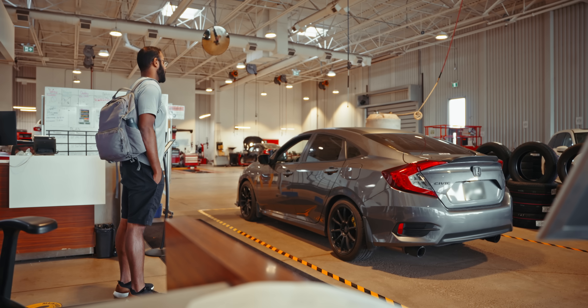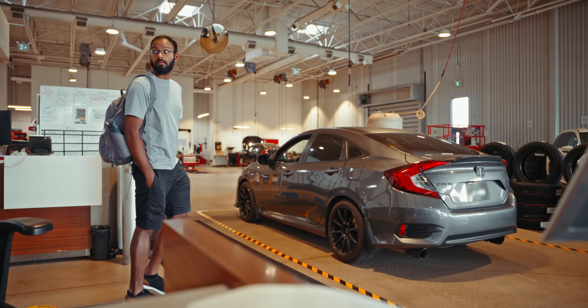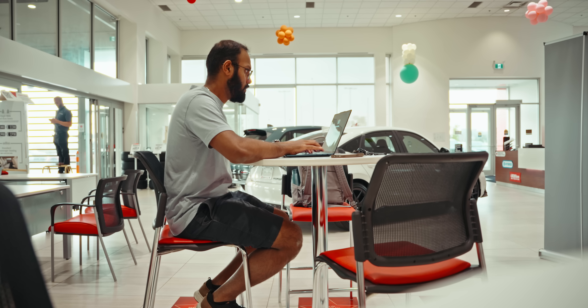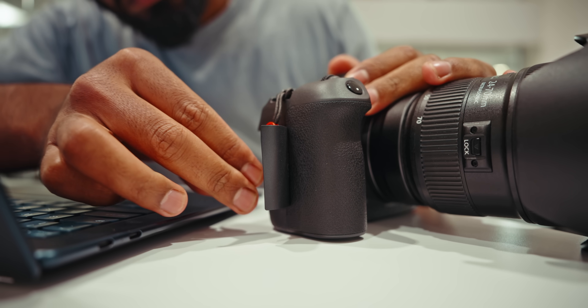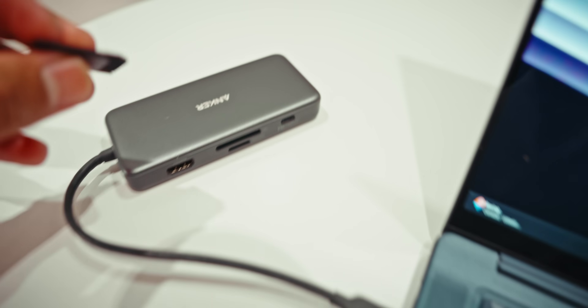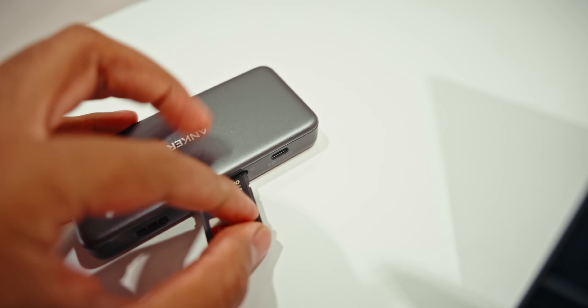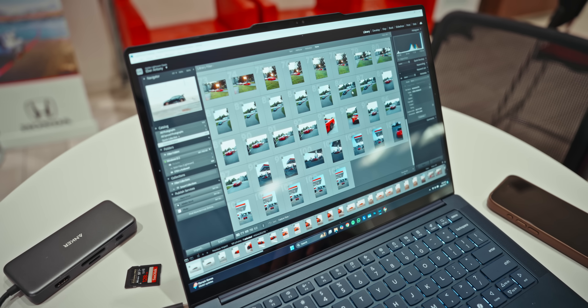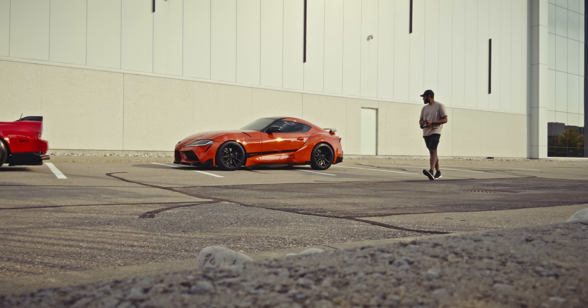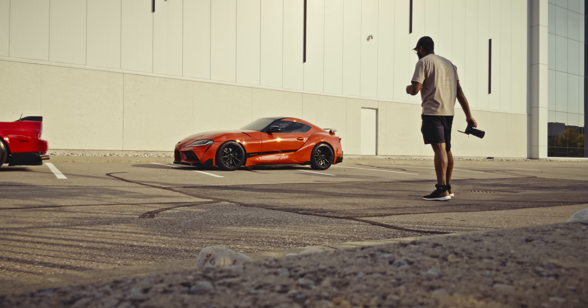I had to run to my first appointment to get some major car maintenance done. The service center told me it would take about four hours, so I decided to chill in the waiting area and edit some photos to push the performance of the Qualcomm CPU. This is the part where I wished this laptop had a full-size SD card reader, but it doesn't, so I had to use my USB hub to offload the media from a shoot I did a few days ago.